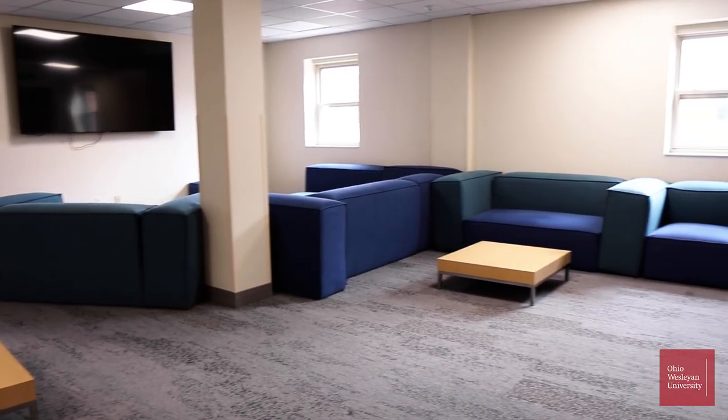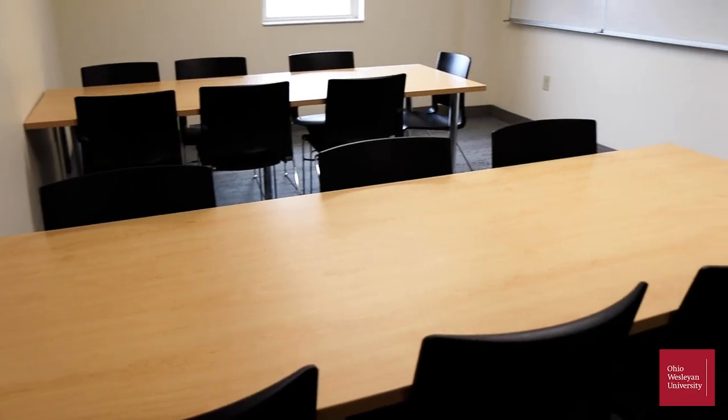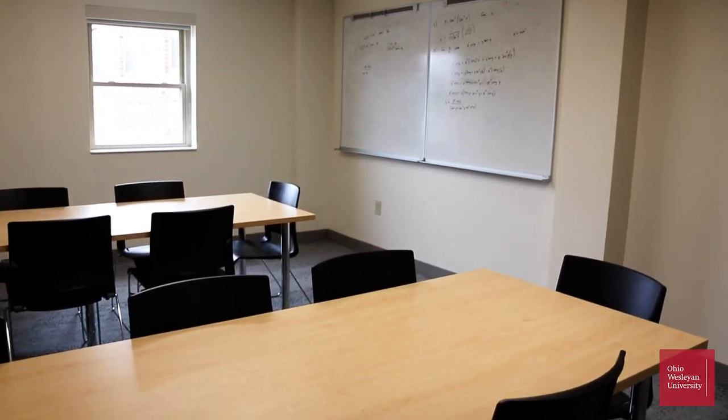Here's an example of a lounge at Smith. These lounges are super collaborative — there's two on every floor, so you always have a space to relax outside of your room.